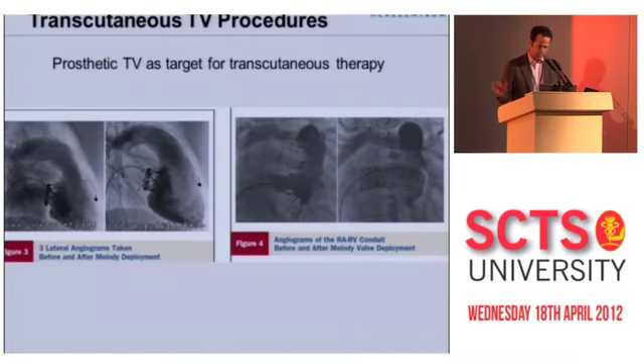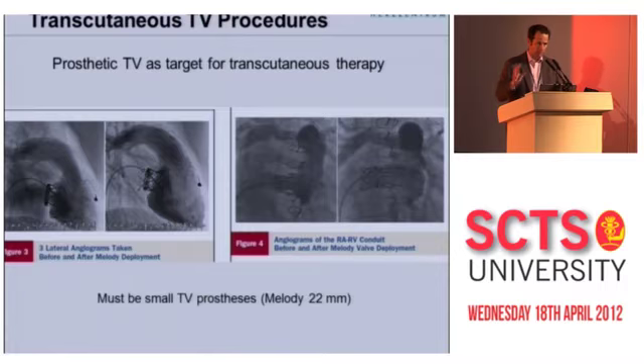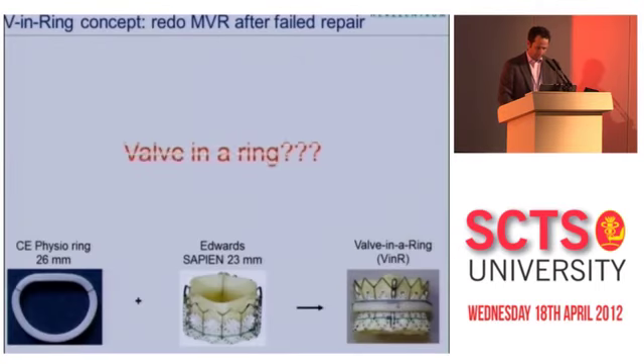These are diagrams of two typical patients. On the left is a patient with a previous bioprosthetic valve; on the right is a patient with an RVPA conduit. One big limiting factor is that the Melody valve is not very big — only 22 millimeters — and therefore you need a small tricuspid valve prosthesis. But you can also put a valve inside of a ring, a concept we've done in multiple patients at our center — about 15 now.